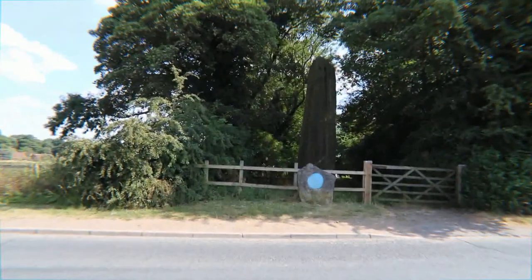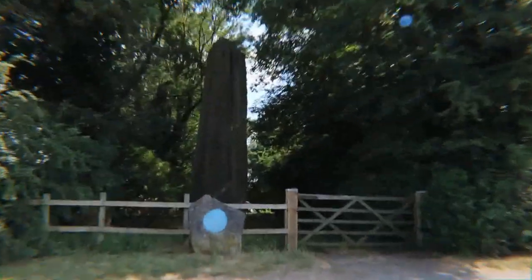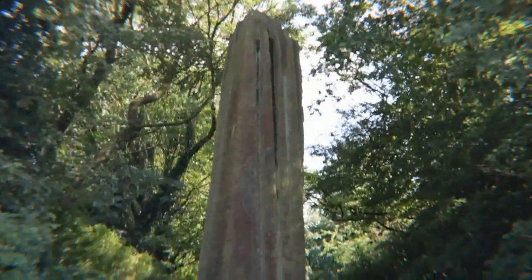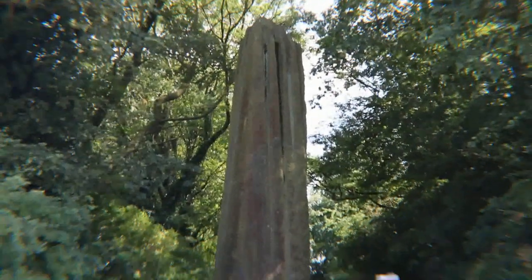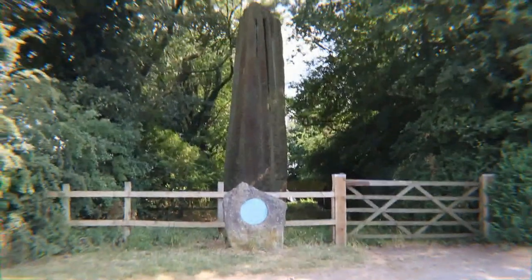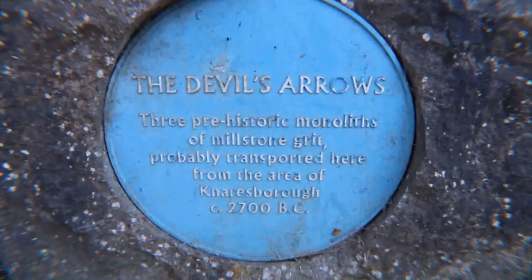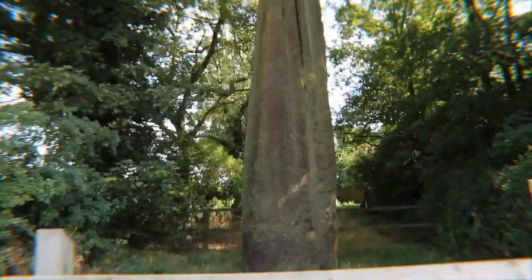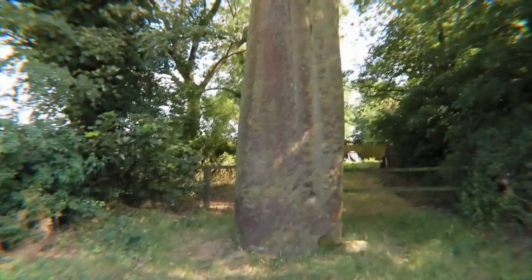I was heading north on the A1 and pulled in at Burbridge to take a look at these monoliths. There's three of them, all in alignment, right next to the A1. Three prehistoric monoliths of millstone grit from 5,000 years ago. This is the first one that's right next to the road.